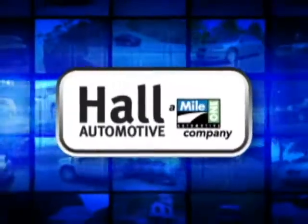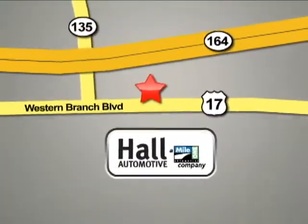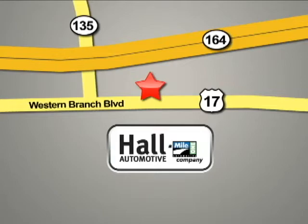Hall Automotive. More cars. Great people. Hall Hyundai Western Branch, conveniently located at 3416 Western Branch Boulevard in Chesapeake.